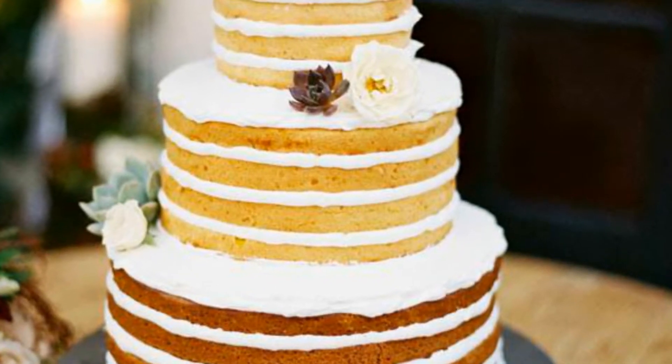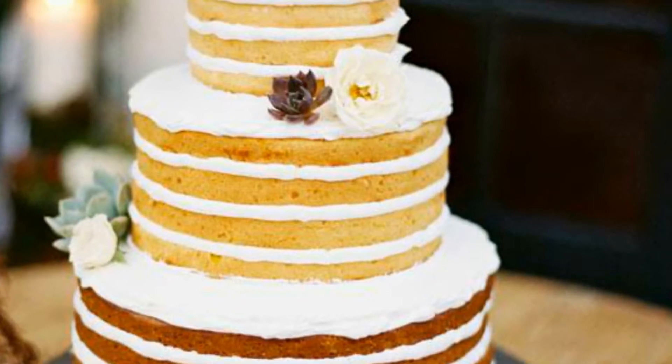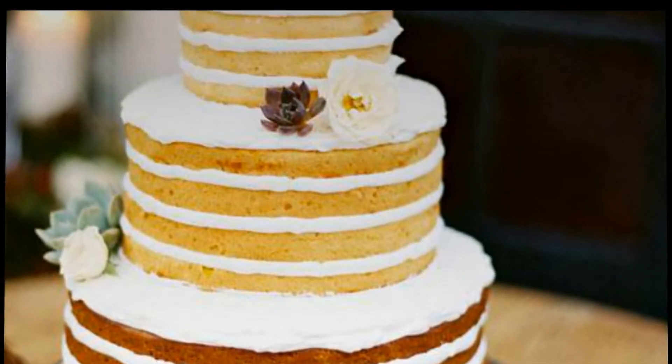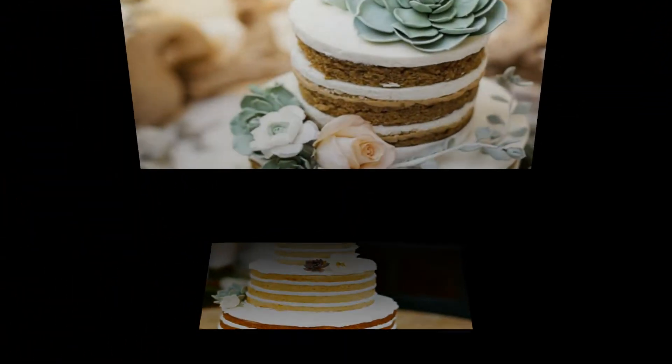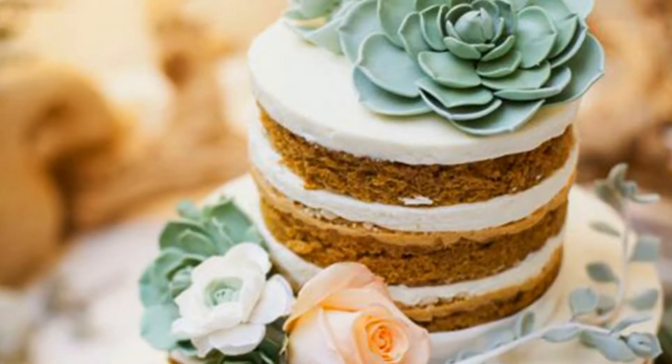The skinny layers on this three-tiered cake are so elegant and perfect. The addition of succulents seems like it would be a little too rustic, but it works perfectly and ends up looking like a rustic fairy tale. Now a fan of plants as cake decor — 100 percent.